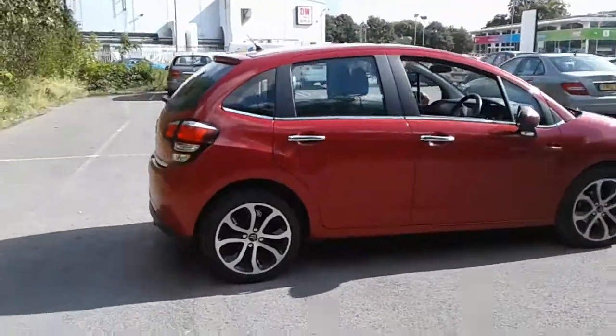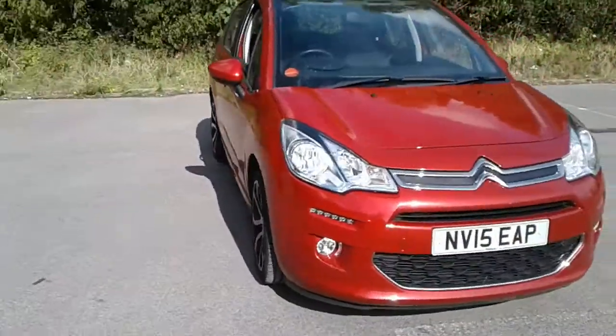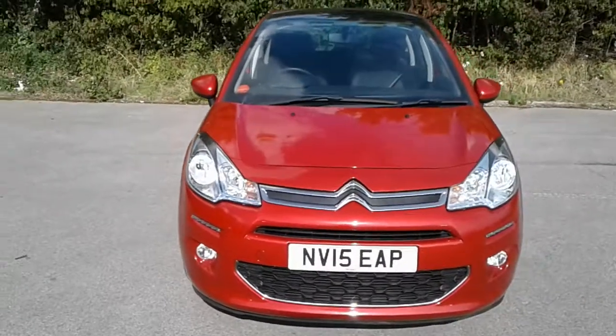And there we have the 2015 Citroen C3. To arrange a viewing or book a test drive, please contact Citroen at Pentagon Lincoln Triton Road.